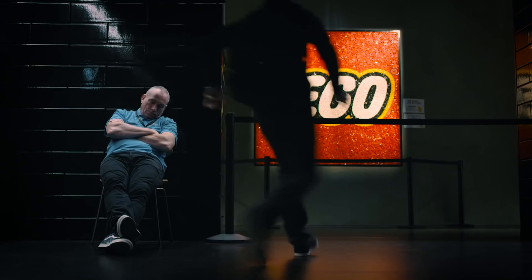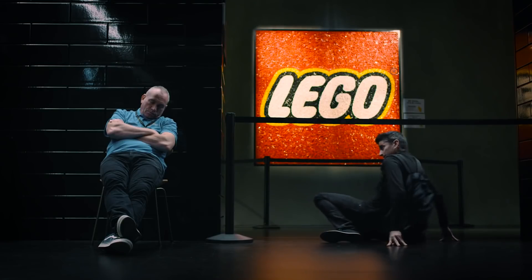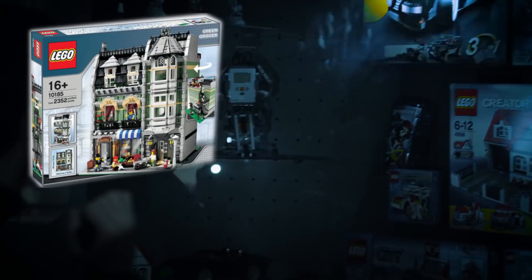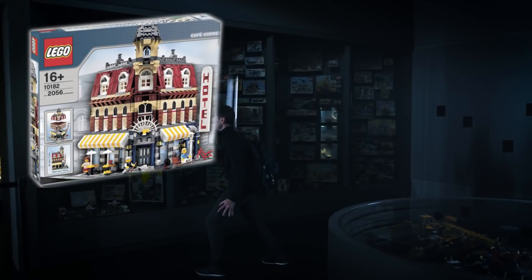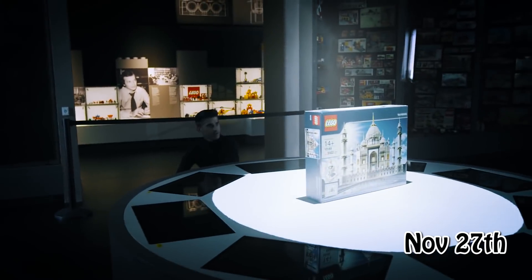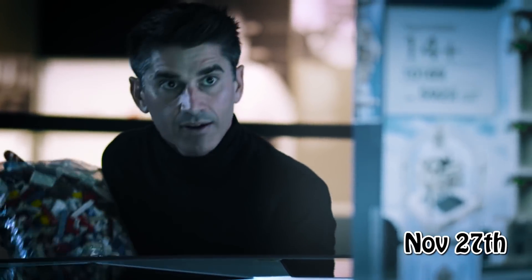I hope this is the start of a series of possible re-releases in the future. What comes to mind are the old Creator sets — the Green Grocer or maybe the Corner Cafe. The set will become officially available starting Cyber Monday, November 27th. I just hope that LEGO will do a better job with this release so that the set is available to everyone that wishes to buy it on the day of release.